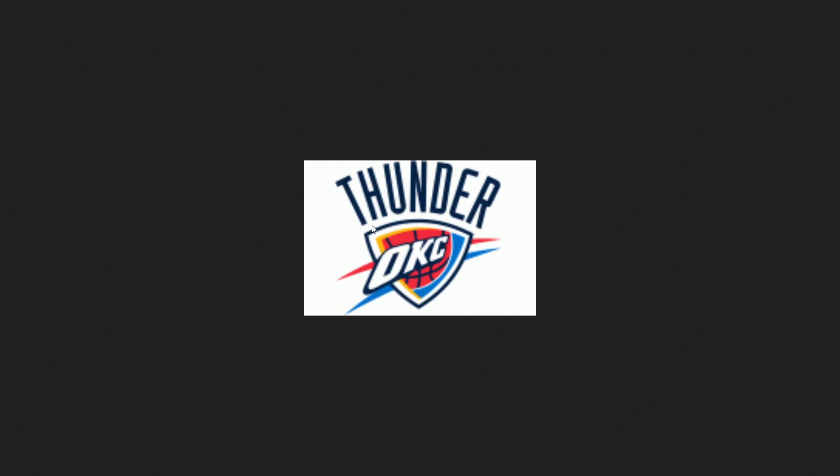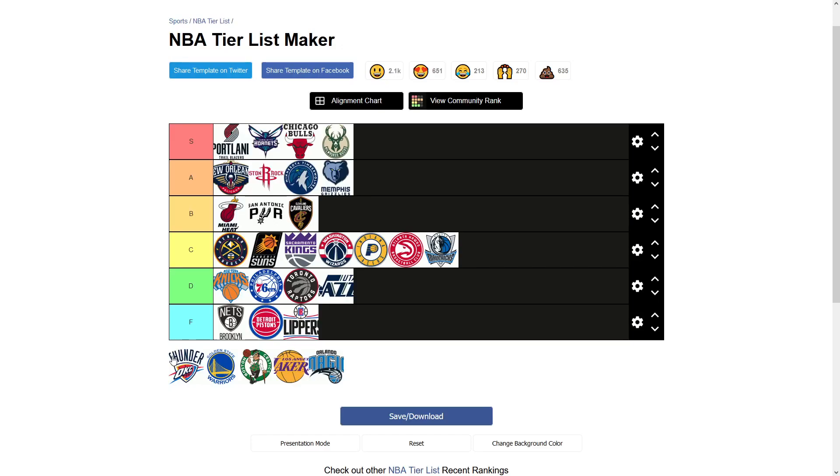Now we come to the Oklahoma City Thunder. I'm mainly going to be paying attention to the shield. I understand that thunder is a difficult concept to visualize because it's a sound — lightning is much easier to visualize, you can have a lightning bolt. But thunder is hard, so I get it. But this is just kind of really lame to me. You have the OKC, and then you have a basketball, and then just a little bit of blue and yellow. What is that? It's just not any good. I'm going to put that at the top of F tier.